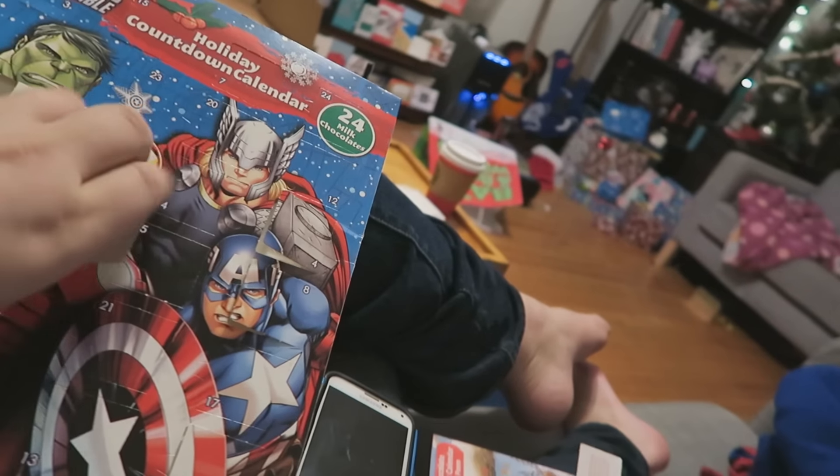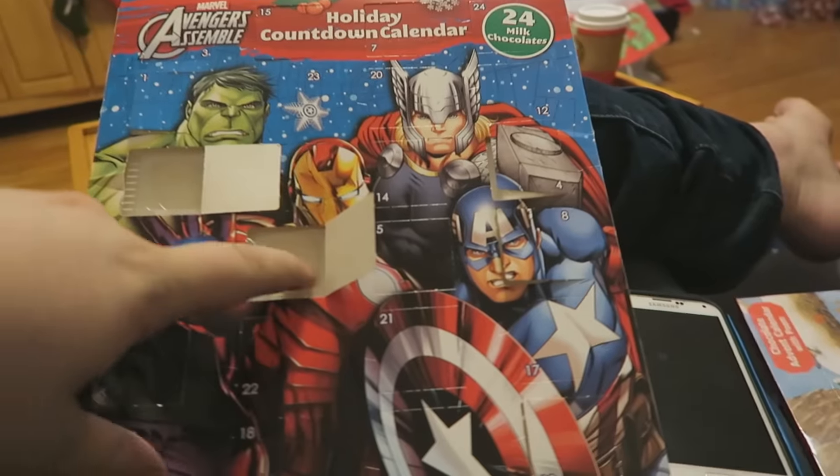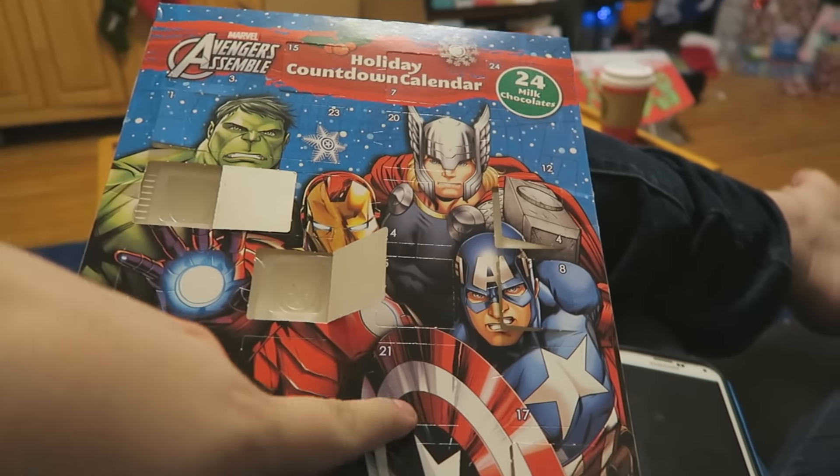Alright guys, it's advent calendar time. What was it Kayla? A bell — it was a bell? Are you the bell of the ball? Eat yours. You already ate yours? It was Captain America's shield.